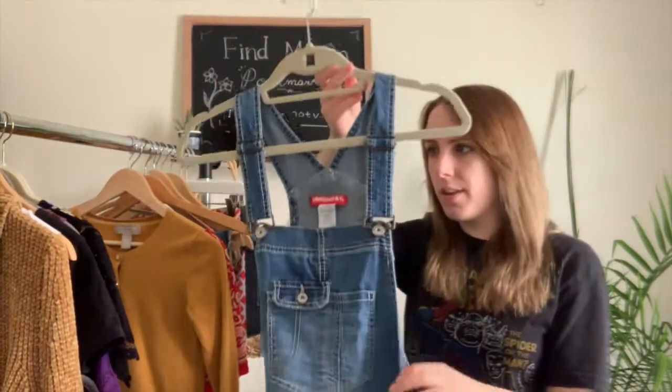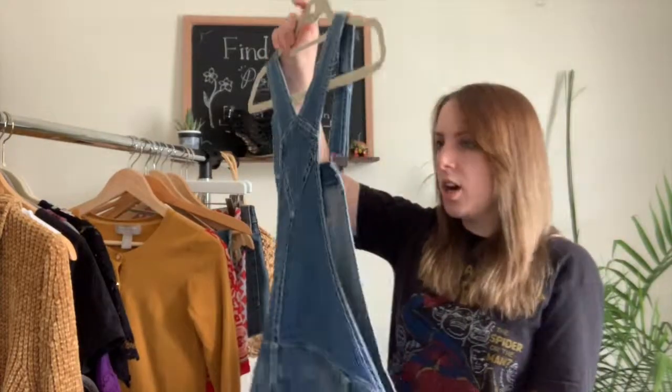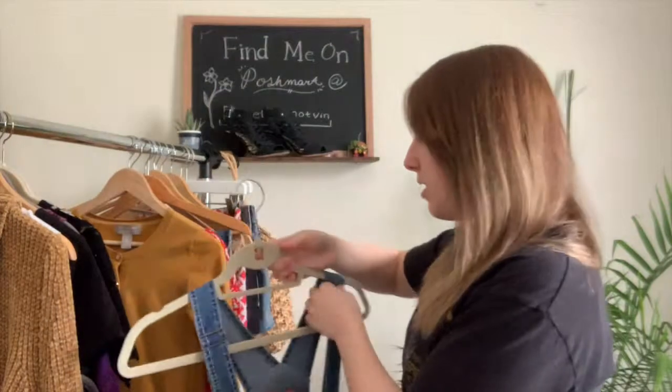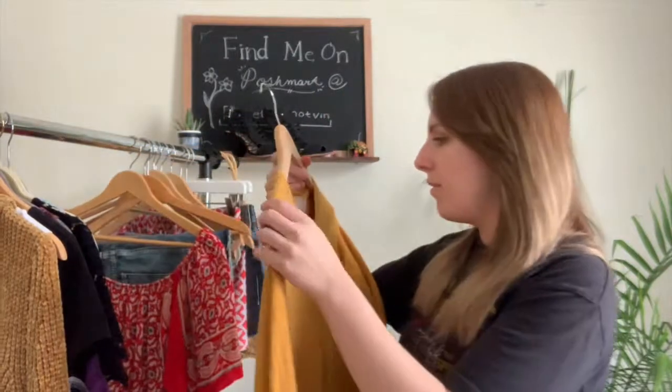Next I found some Union Bay overall shorts. Overalls are really hot this season so I'm picking them up as much as I can. These are a size large — just regular shorts on the bottom, really cute for spring and summer. You can pair them with a tank top, a band tee, or anything.